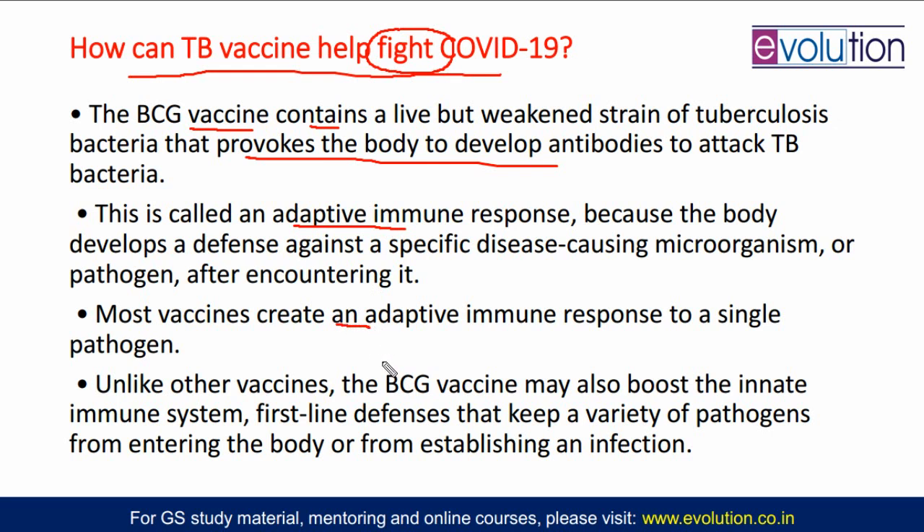When the innate immune response is developed, that means this BCG vaccine will help fight other diseases also — and those other diseases can include COVID-19. This is specifically for tuberculosis as the adaptive immunity that is generated, but alongside that, this BCG vaccine also develops innate immunity, and that innate immunity will work towards fighting any diseases, including COVID-19. This is said by the US-based researchers.